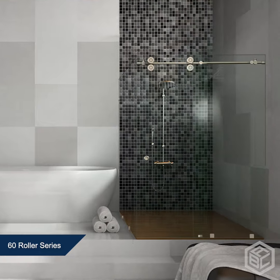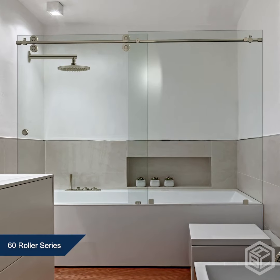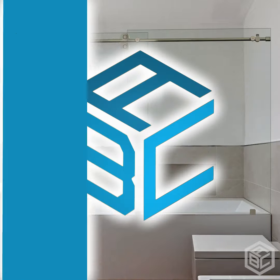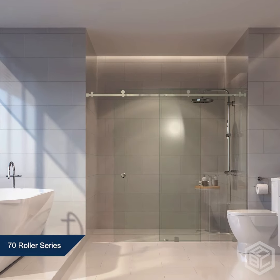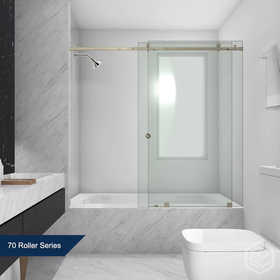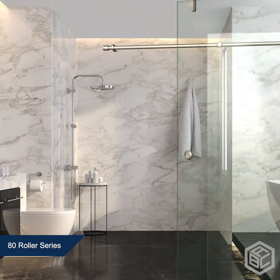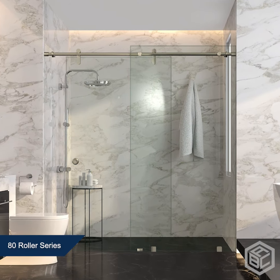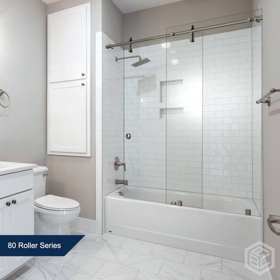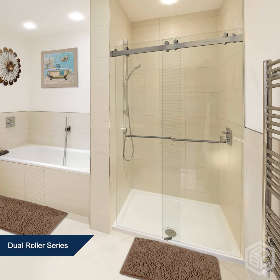60 Roller Series for Shower & Bathtubs. 70 Roller Series for Shower & Bathtubs. 80 Roller Series for Shower & Bathtubs. And Dual Roller Series for Shower & Bathtubs.